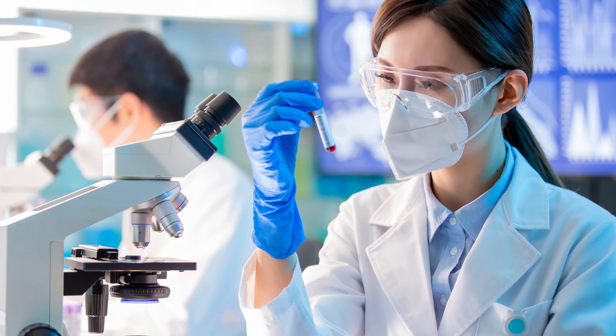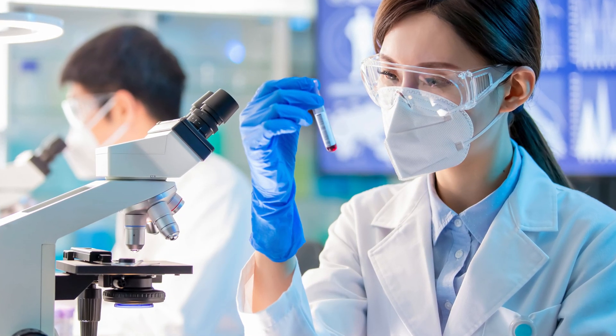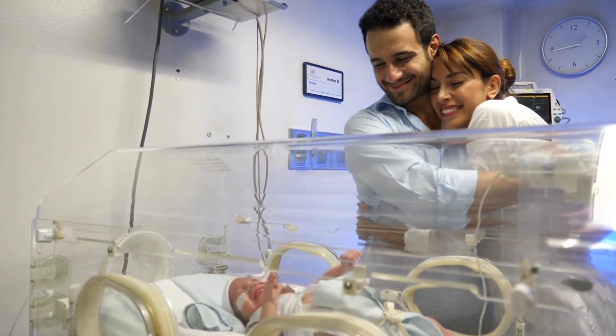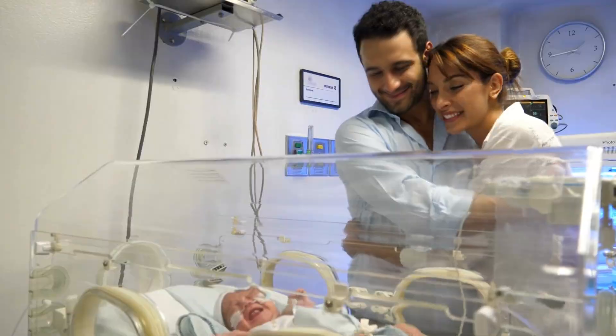RH disease shows us how tiny details like blood type can significantly impact pregnancy. Stay curious, stay informed, and thank you for watching.